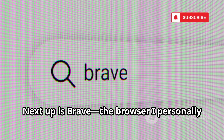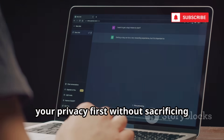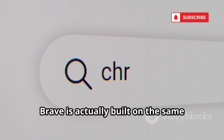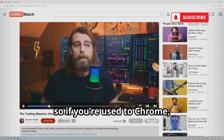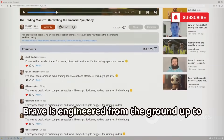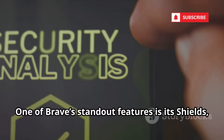Next up is Brave, the browser I personally use every single day, and for good reason. If you're looking for a browser that puts your privacy first without sacrificing speed or usability, Brave is a fantastic choice. Brave is built on the same Chromium engine as Google Chrome, so if you're used to Chrome, the interface will feel instantly familiar. But unlike Chrome, Brave is engineered from the ground up to protect your privacy and keep your data safe.